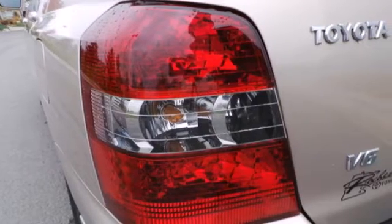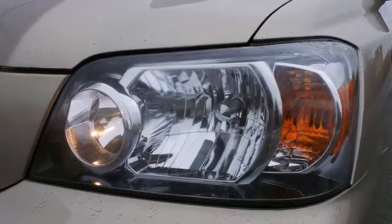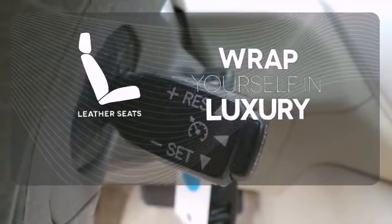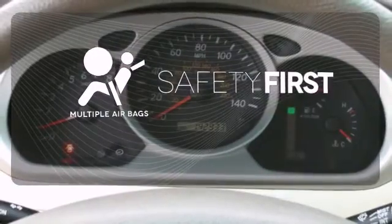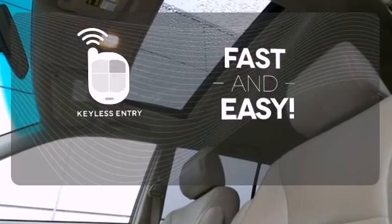It also comes with keyless entry, a multi-speaker stereo sound system with a CD player, multiple airbags and much more. Wrap yourself in the comfort of leather seats. Be prepared for the worst with the multiple airbags. Getting into your car is fast and easy with the keyless entry.